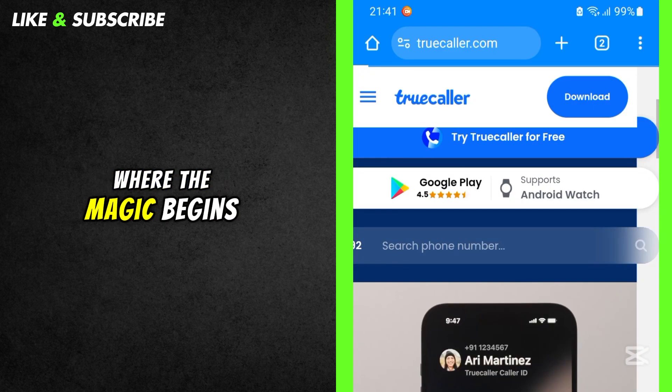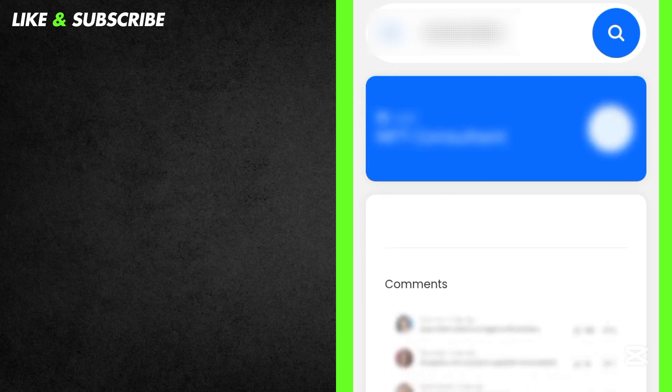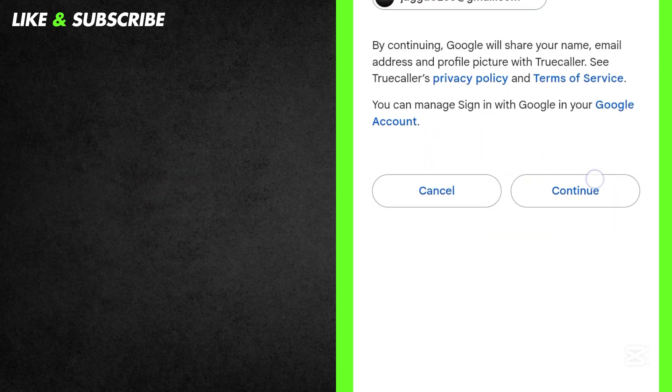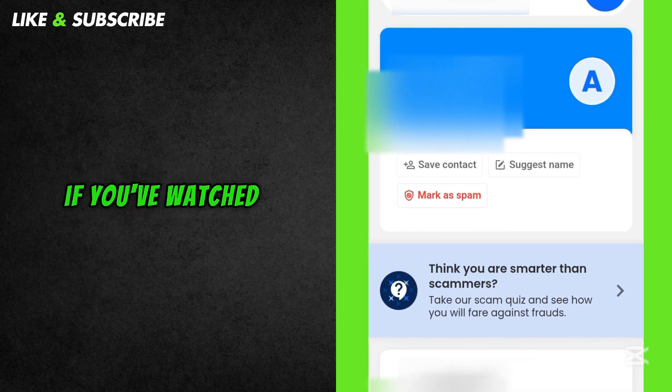Scroll down, and that's where the magic begins. Now, type in your friend's phone number and click on search. Truecaller will ask you to sign in. You can sign in with Google or Microsoft. And that's it — you'll get the name of the person you were searching for. So guys, if you've watched this video, it's time to take action.